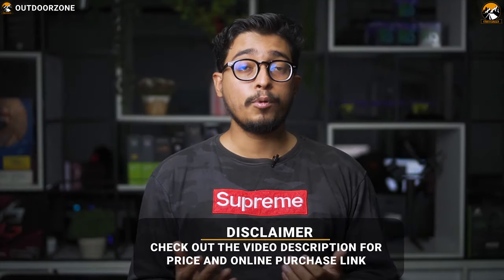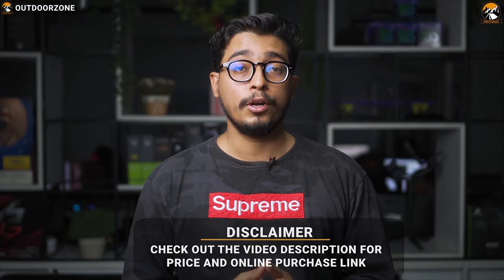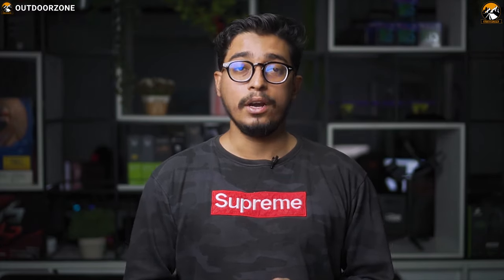Check the video description for the links to the products. Since we are a new channel, don't forget to subscribe as it will help us grow. Now let's enjoy the video.